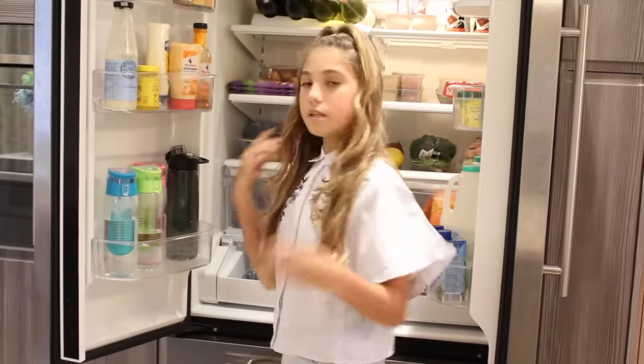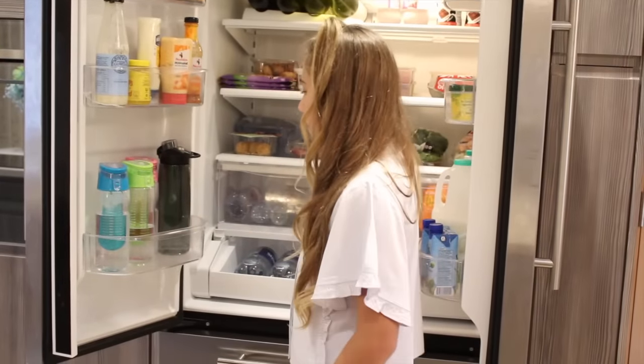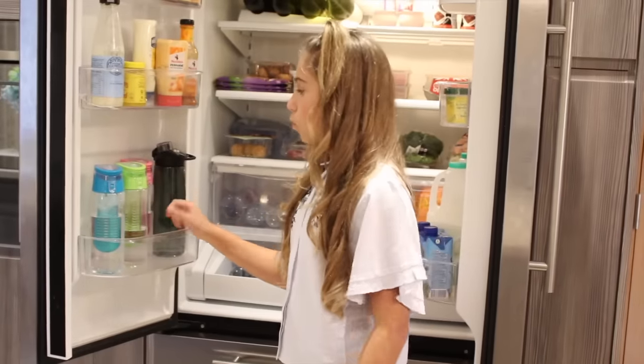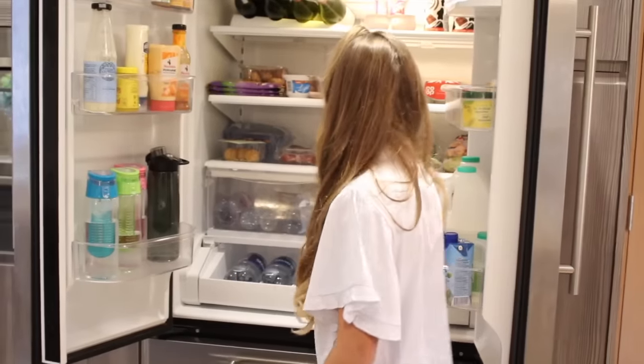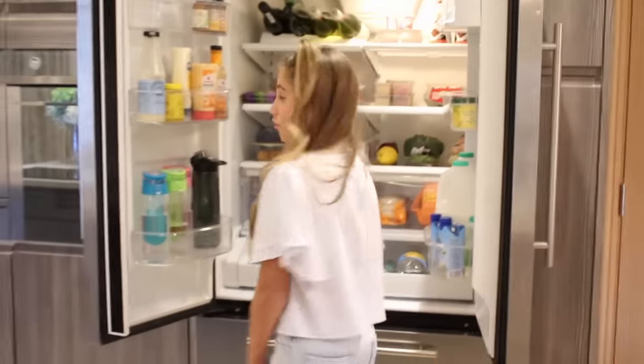I really wanted the blue one but my brother wanted it, so I picked the green one because mint green is my favorite color. My mum fills them up every day — we take them to bed and drink from them all day to help us drink more water. We also have loads of extra water bottles down here as well.